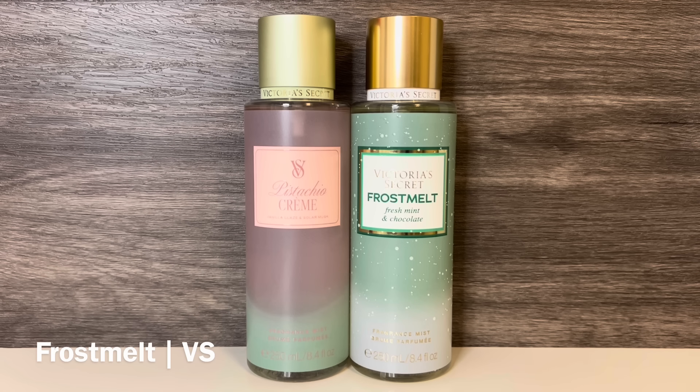I have a lot of comps for this one, and first I have Victoria's Secret Frostmelt again, which has notes of fresh mint, hot chocolate, pistachio, and tonka. These are of course very different due to the chocolate and mint, but when you smell them side by side, the pistachio does have a similar feel. They're both quite sweet with their gourmand vanilla quality, but Pistachio Crème is sweeter to me.